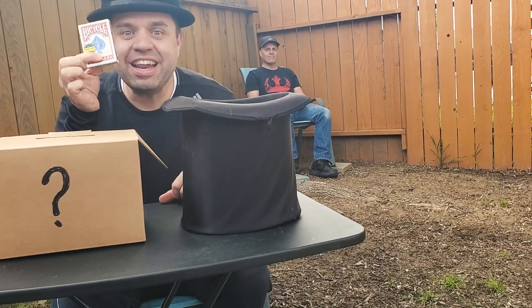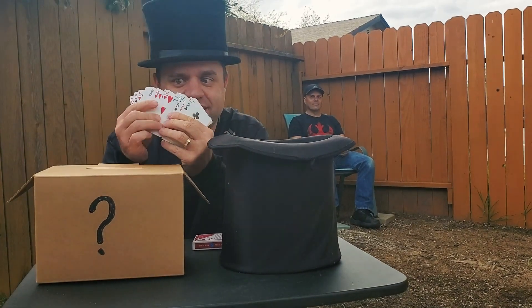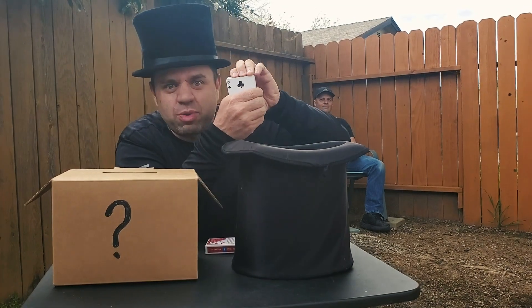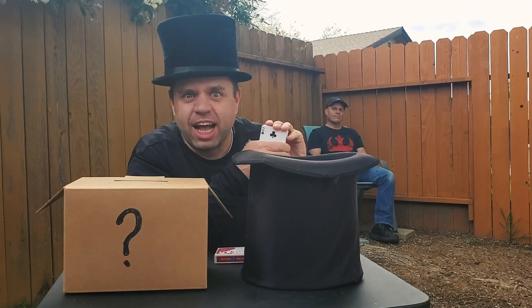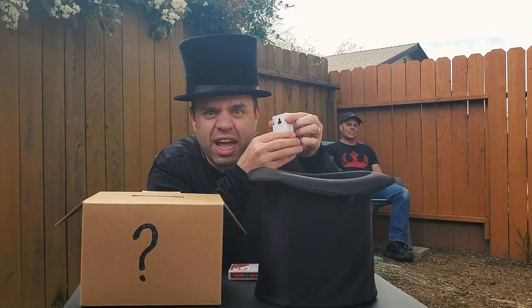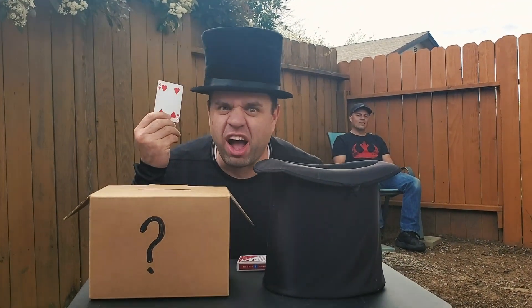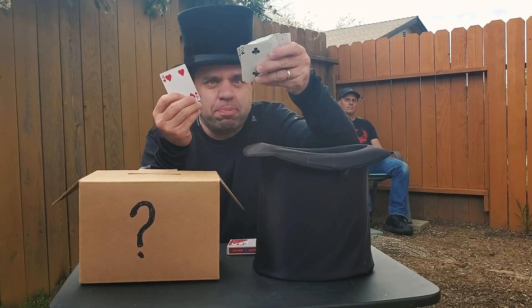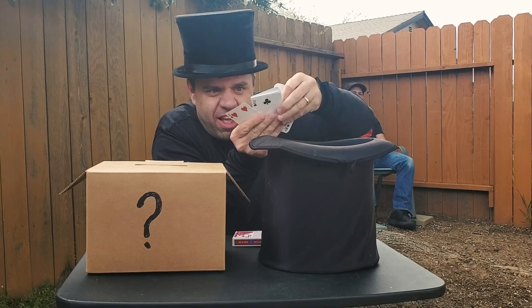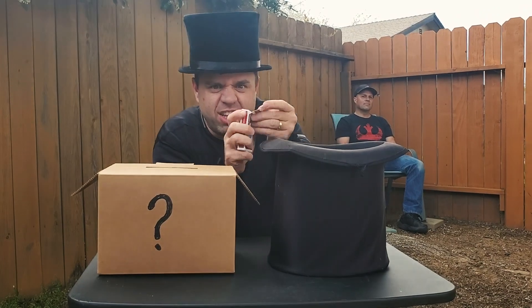I have a standard deck of cards — all of the cards are different. Now you just say when to stop. I will pull one random card out of the deck — four of hearts. I will put it back in the deck, you just say when to stop. Right there — locked in the box.